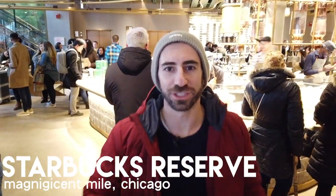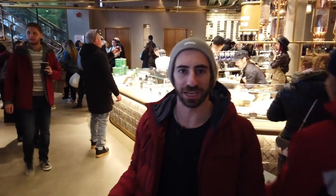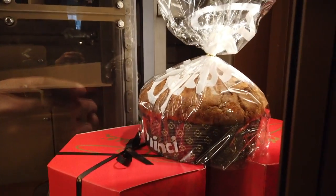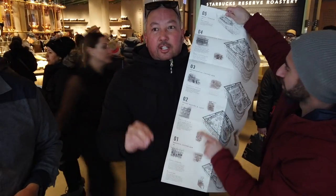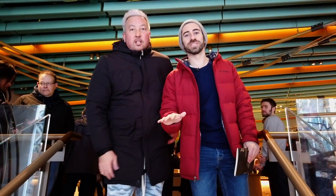Let's go inside. This first floor is all merch — if you look around, people are buying all kinds of stuff with the Starbucks label on it. Second floor is the bakery, cocktails are on the third floor, fourth floor cocktails — welcome to the second level, all pastries.